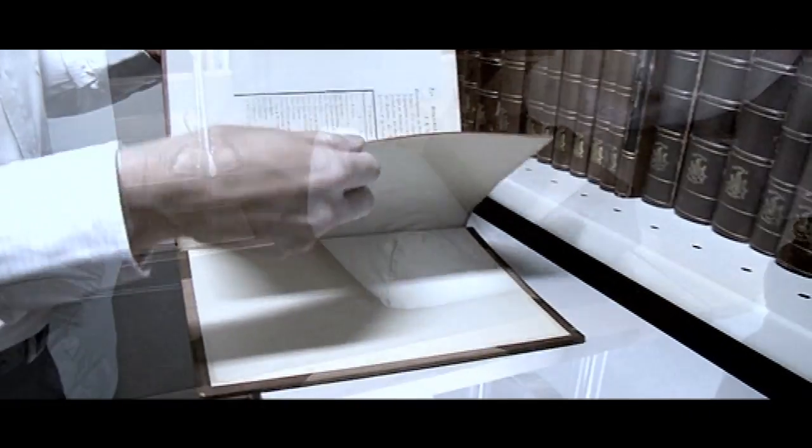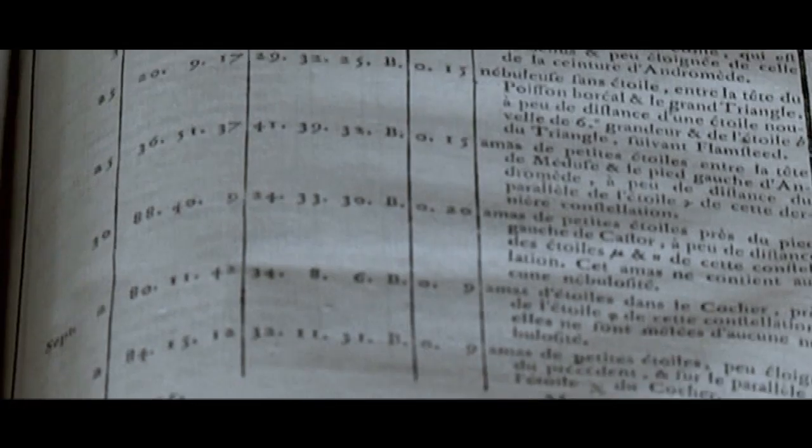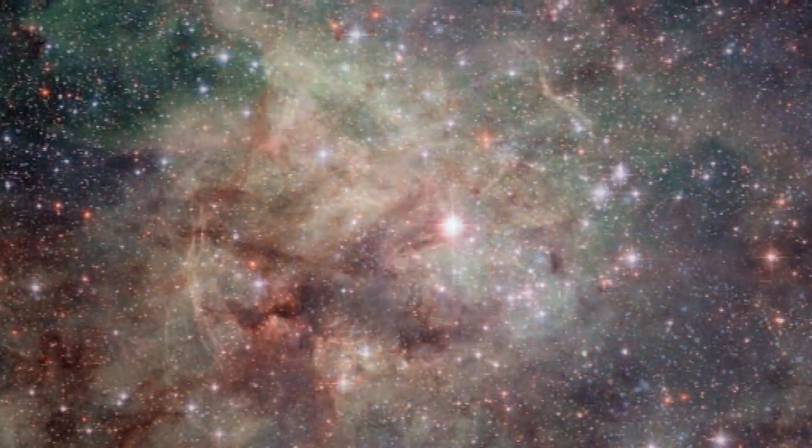So far on Deep Sky Videos, we've focused very much on the Messier catalogue. But we do occasionally go off-piste, and that's what we're doing today. I want to talk to you about the Tarantula Nebula. Now this nebula is huge, and that's probably shown by the fact you can take pictures like this even though this nebula is in a whole other galaxy.